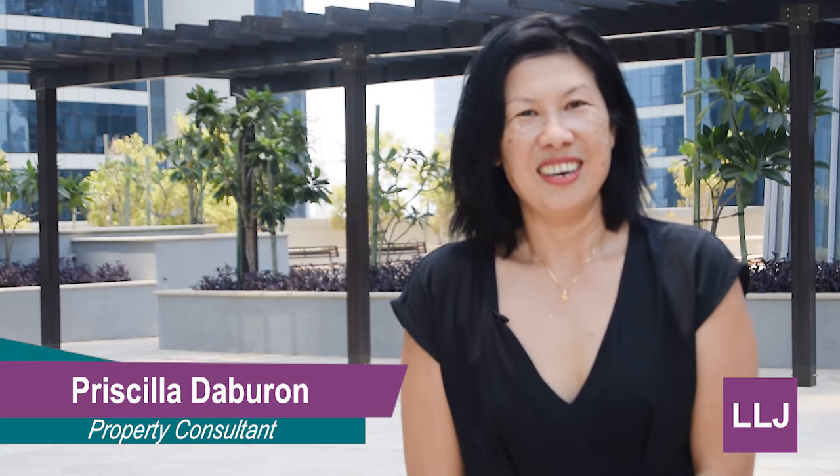Hi, I'm Priscilla, Property Consultant at LLJ, specialising on Rim Island. Come join me for a quick tour around City of Light.